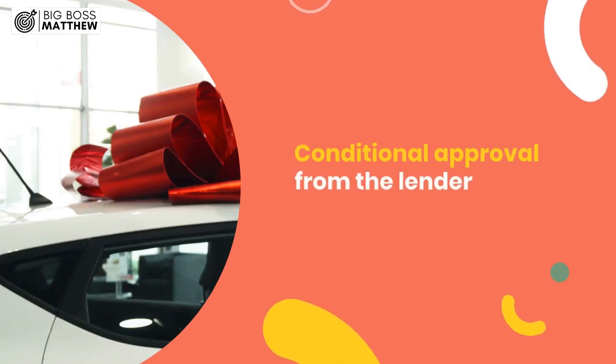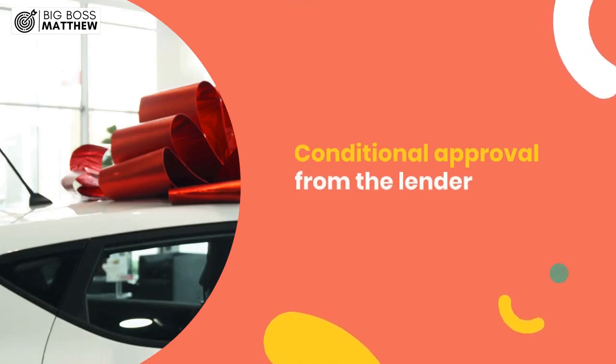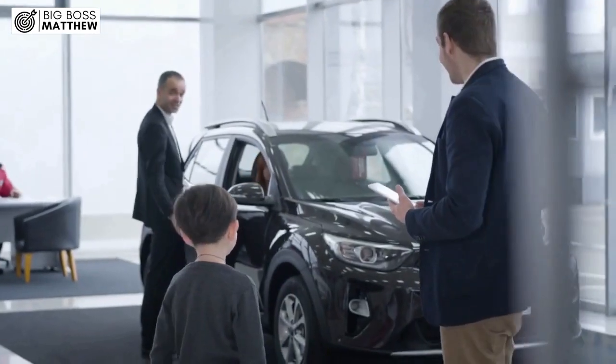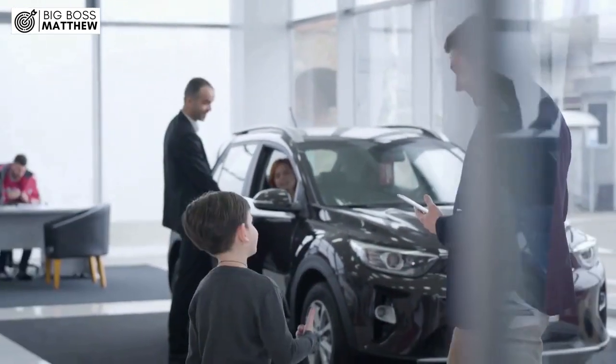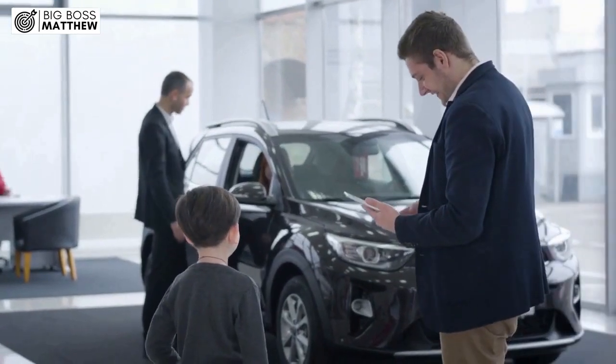In simple terms, being pre-approved for a car loan with Capital One means that you have a conditional approval from the lender to finance the purchase of a vehicle. This is a significant step in the car buying process because it gives you a clear picture of what you can afford and the terms of your potential loan.